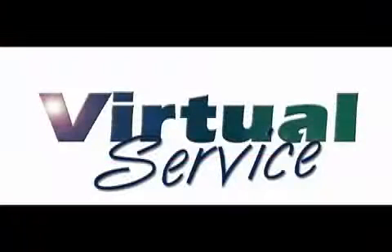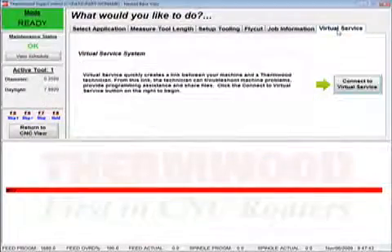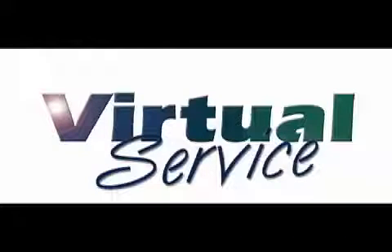Virtual Service — we realize in today's world you can't afford mishaps or downtime. That's why our virtual service allows you to talk and view a live technician immediately with the push of a button. Whether it's through a phone line or internet access, we can view and fix most issues, and in some cases even show you how to perform the task at hand.